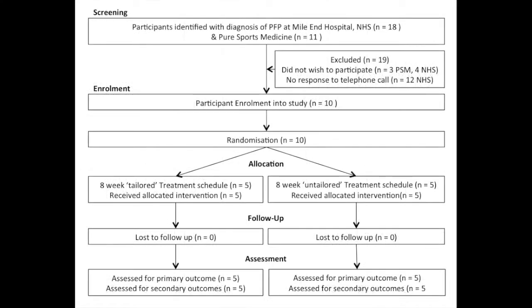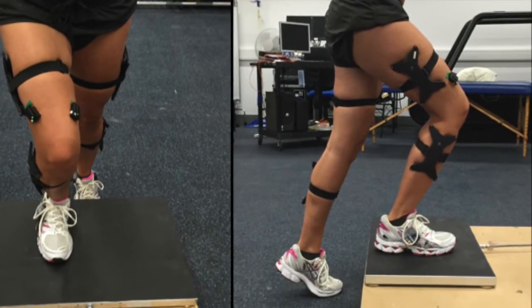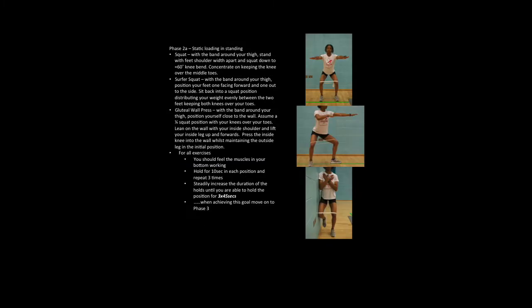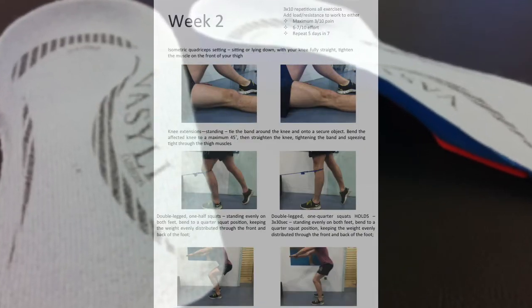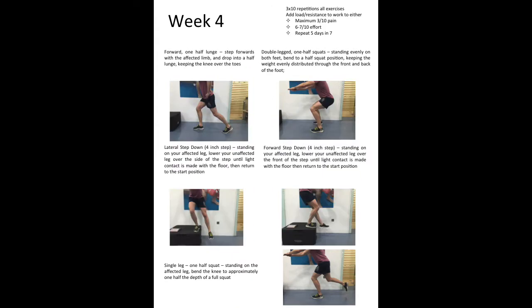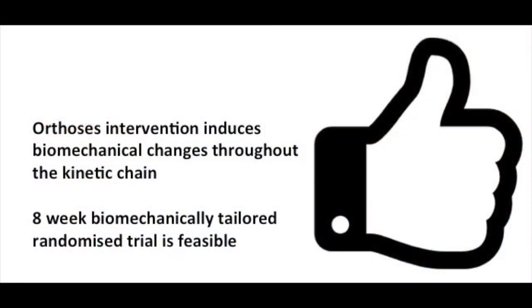The results of these three streams led to a two-arm feasibility trial being completed. The outcome of a biomechanical lab-based assessment determined the tailored intervention. Those with an identified proximal deficit received a proximal intervention, while those with a distal deficit received an orthoses and quadriceps intervention. The outcomes of these interventions were compared back in the biomechanical lab. The conclusions were that orthoses interventions induced biomechanical changes throughout the kinetic chain and that an eight-week biomechanically tailored randomised trial is feasible.